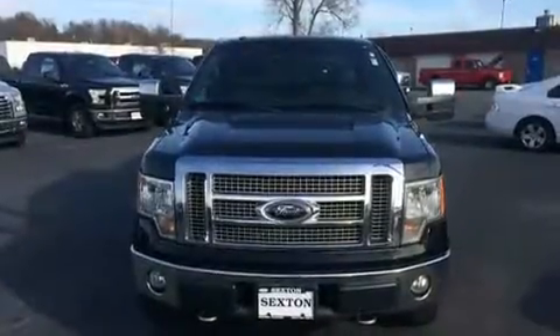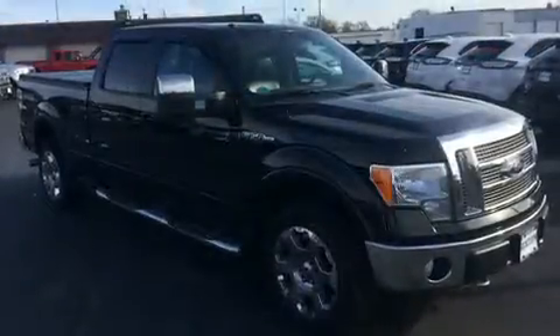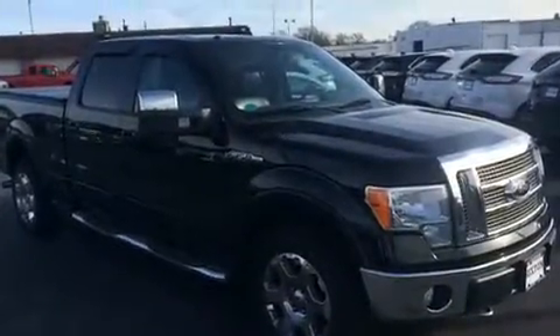Here's a great deal on a 2009 Ford F-150 SuperCrew. It features four-wheel drive capabilities, a durable automatic transmission, and a powerful eight-cylinder engine.